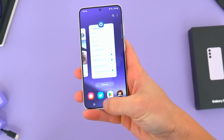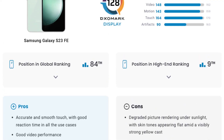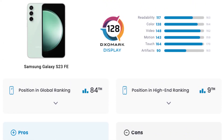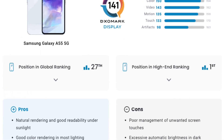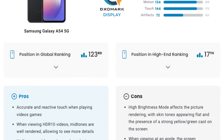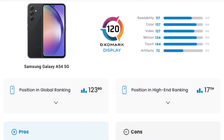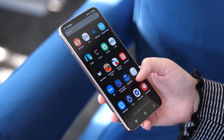Here lies the crux of the matter. Contrary to official specifications, DXOMark's tests indicate that the Galaxy S23 Fan Edition's display peaks at 1,421 nits. However, the Galaxy A55's display dazzles with a peak brightness of a staggering 1,638 nits, significantly exceeding the advertised figure. Even the Galaxy A54 manages to outshine its official brightness specification, reaching a commendable peak of 1,344 nits — though it falls short of surpassing the S23 Fan Edition or the A55.